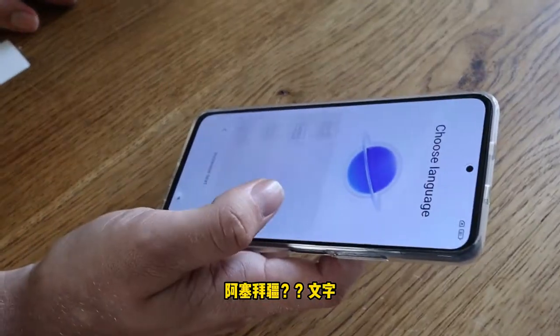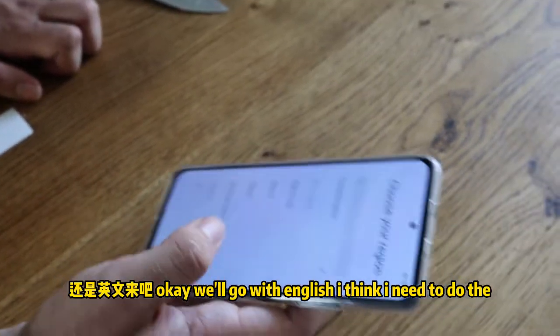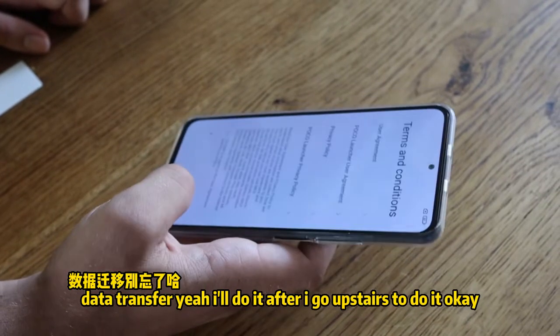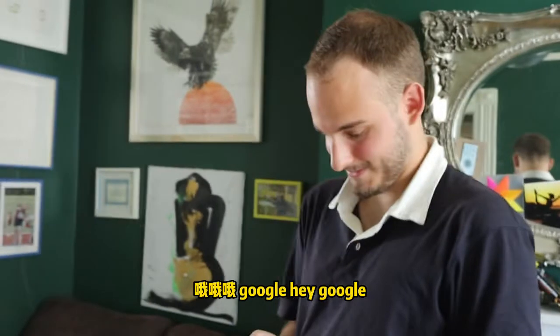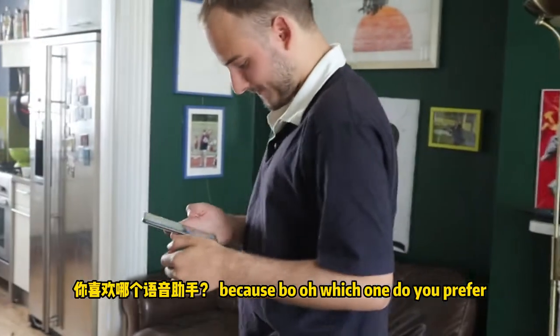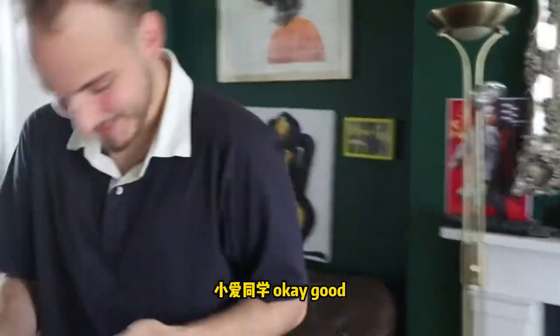We'll go with English. I need to do the data transfer — I'll do it after I go upstairs. It has Xiaomi AI or Google — hey Google. Which one is it? I guess both. Which one do you prefer? Choose wisely.